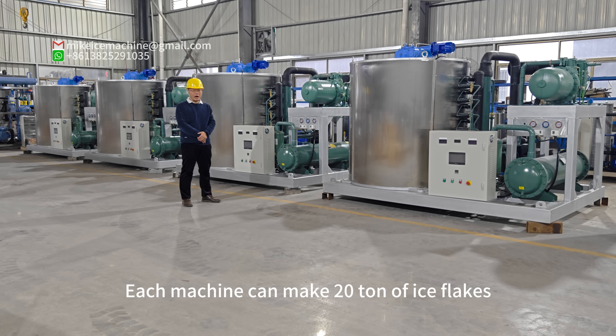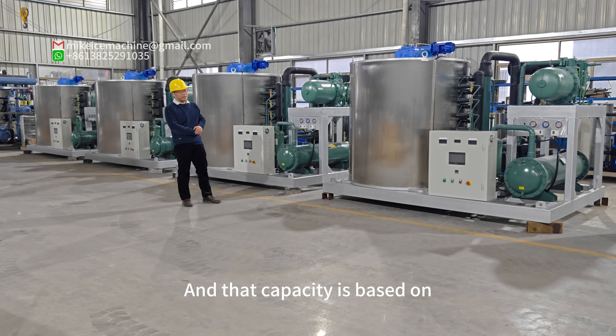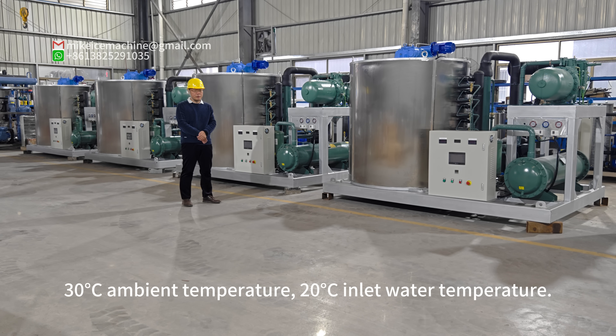Each machine can make 20 tons of ice flakes within every 24 hours, and that capacity is based on 30 degrees Celsius ambient temperature and 20 degrees Celsius inlet water temperature.